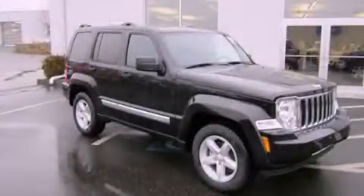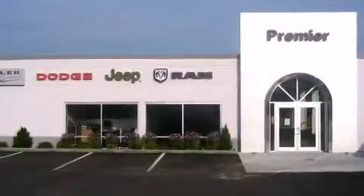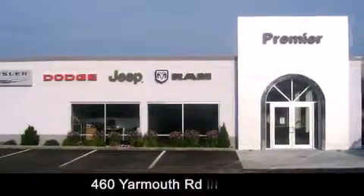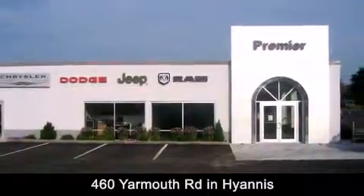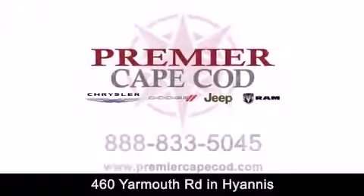Please call us today for more information on this great vehicle. Premier Cape Cod is conveniently located at 460 Yarmouth Road in Hyannis. Contact us today to find out about our financing specials or visit us at PremierCapeCod.com.